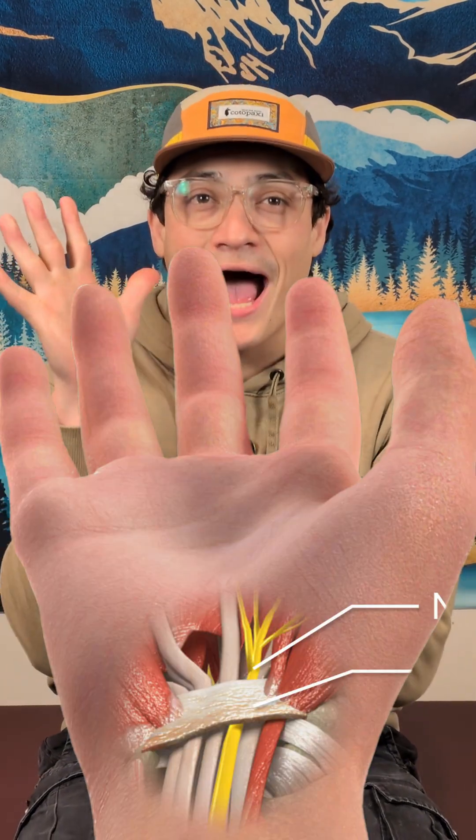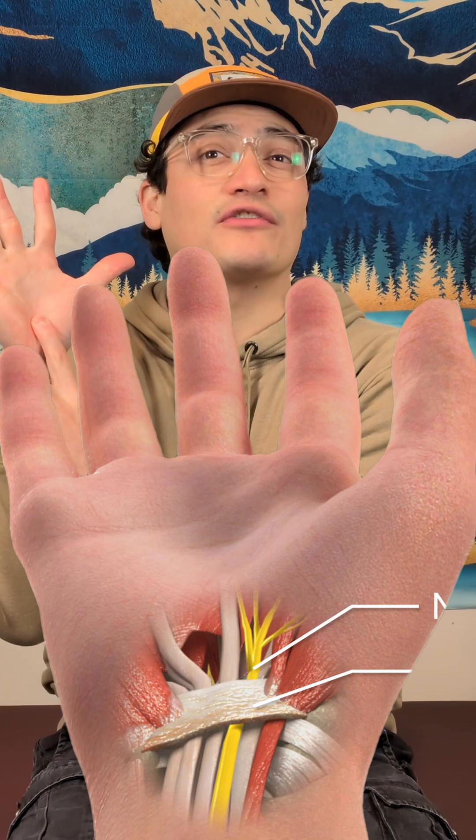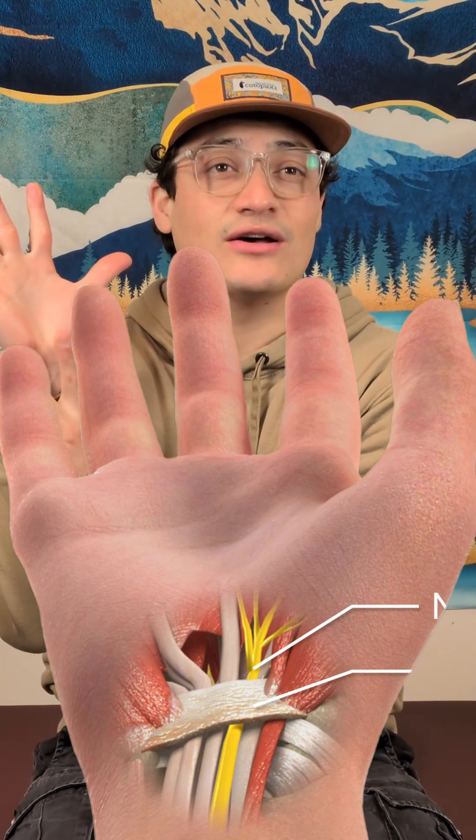Let's start with the one everyone knows: carpal tunnel syndrome. This is a compression of the median nerve as it passes under the transverse carpal ligament in the wrist.